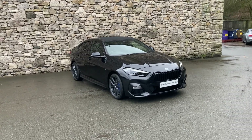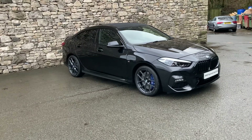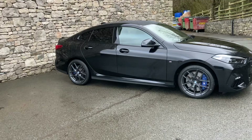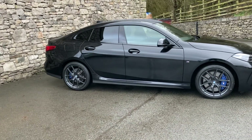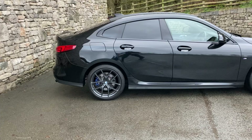Hello and welcome to Lloyd BMW Southlakes. Today we have this fantastic BMW 2 Series Grand Coupe. It's a 220i M Sport finished in black sapphire, which is the metallic black paint from BMW, and inside we have matching black Dakota leather interior.